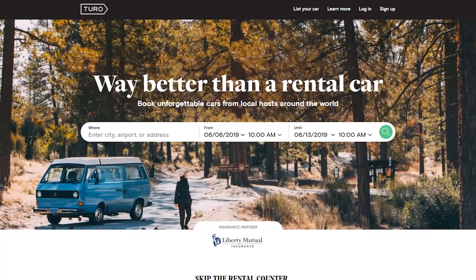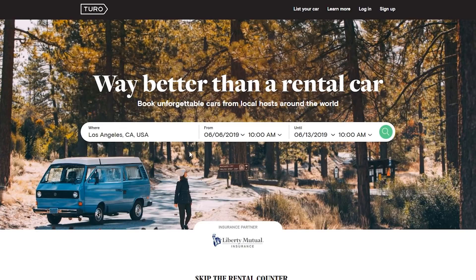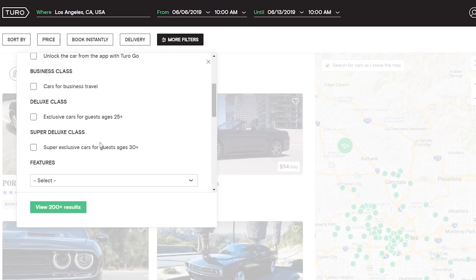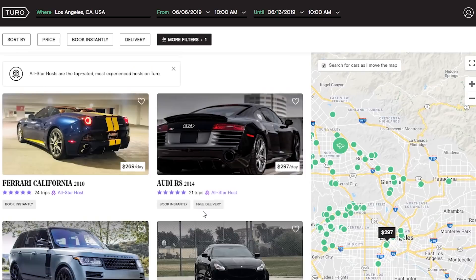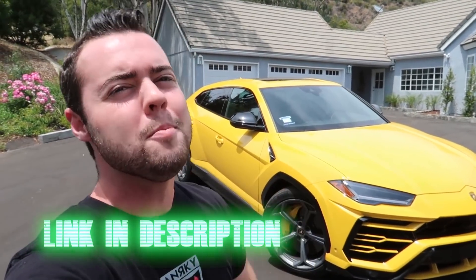I got this Urus thanks to an amazing company called Turo — the best place to rent a car, period. They've got cars ranging from Mustangs to E-Classes all the way up to Rolls Royce Cullinans, Aventadors, and even the Lamborghini Urus. You can even put your own car up for rent on Turo and help cover your finance or lease payments. Click the link in the description below to learn more and rent yourself an epic ride.